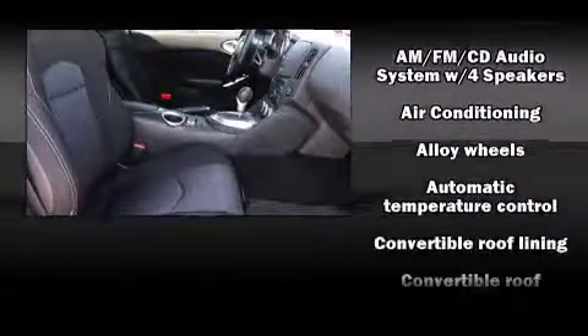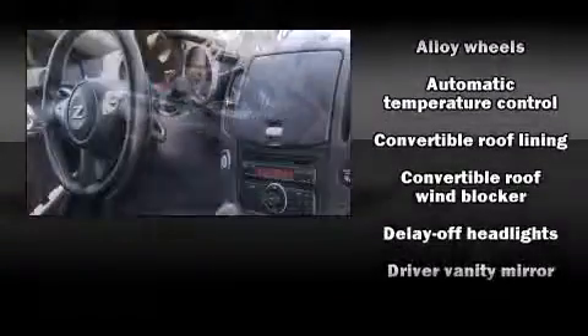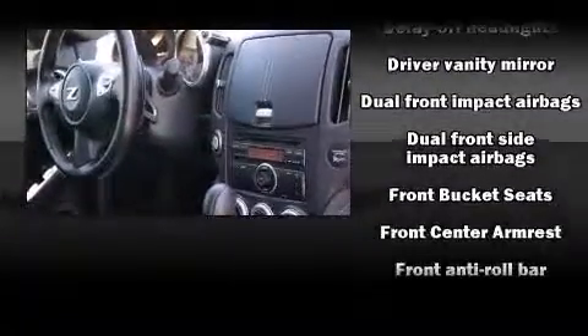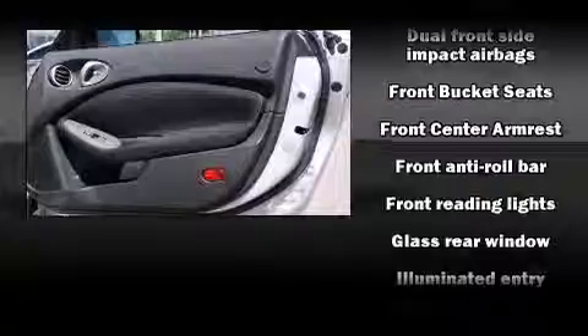Nissan ensures the safety and security of its passengers with equipment such as dual front impact airbags, head curtain airbags, and four-wheel disc brakes with ABS.